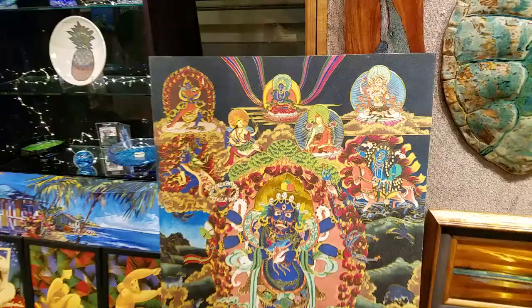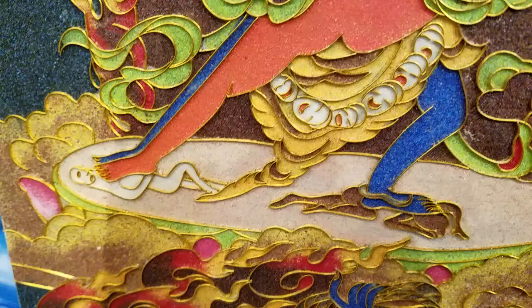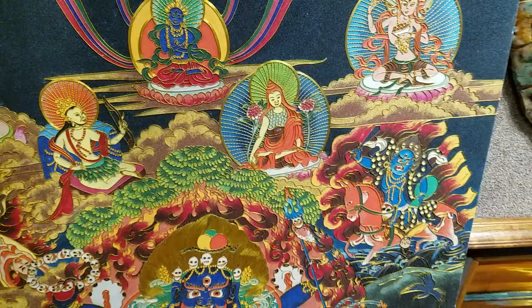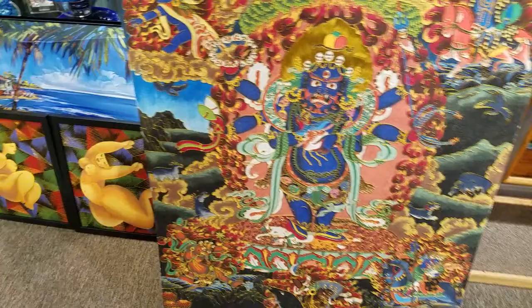We're going to take a look at more of her work here — see if I can zoom in on some of the detail. You can see that every facet of this painting is wrapped in flat stock wire, giving it dimension, boldness, and exquisite detail. There are over 10,000 different pieces to this one masterpiece. And if you're wondering how many hours she's put into this — one year of her life.